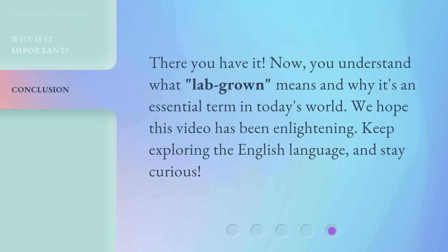There you have it! Now you understand what 'lab grown' means and why it's an essential term in today's world. We hope this video has been enlightening. Keep exploring the English language and stay curious.